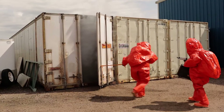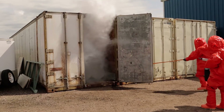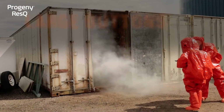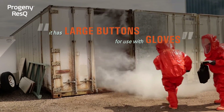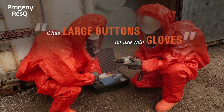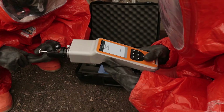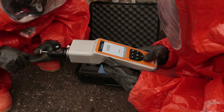Under that environment, when the guys' masks are foggy, they can't see, it's hot, it's sweaty — that's all they need to know. When operating in level A, level B, and structural firefighting gear, it's cumbersome to wear double and triple gloves. It is crucial to have the large keypad buttons on the ResQ.